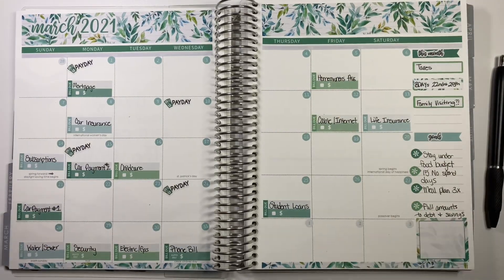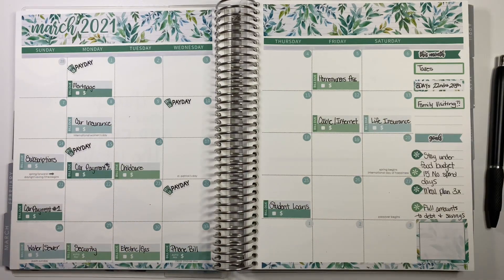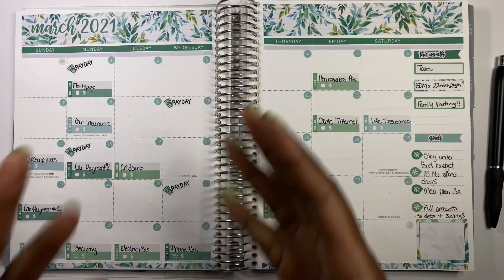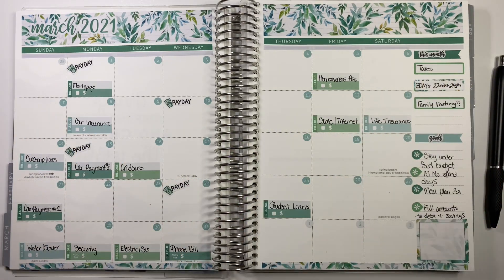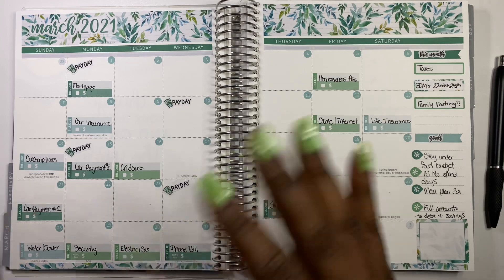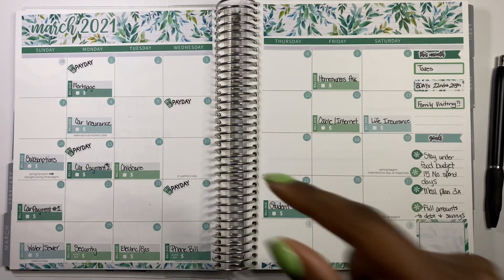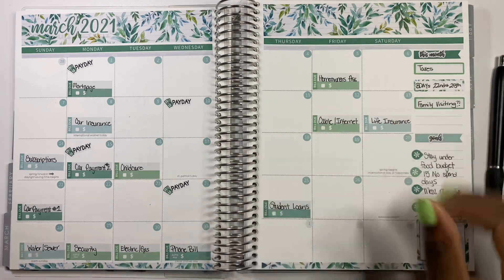What is up YouTube fam and welcome back to my channel. My name is Gabrielle, also known as Gabby, and I am back with another video. I'm going to be filming one of my favorite videos, which is my monthly budget setup. March is going to be amazing — we are in this budgeting community gearing up for a big March Madness savings challenge. Stay tuned, I'll fill you in on all the details at the end of the video, but for now let's get into this March budget.